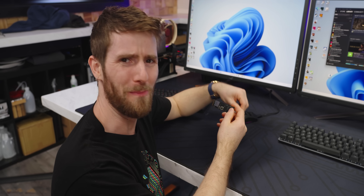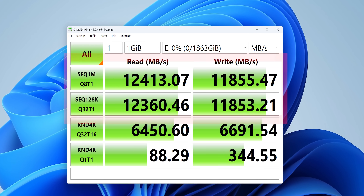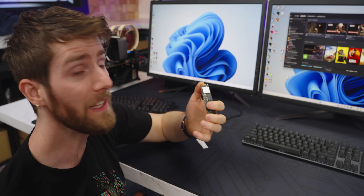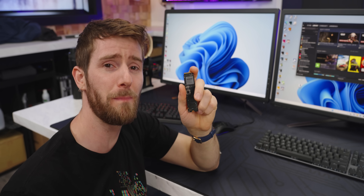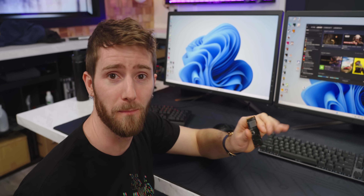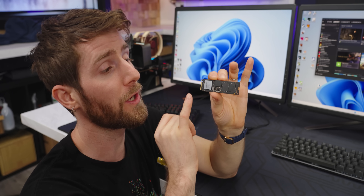But you might say, even your best-case scenario demo had it anywhere from 11 to 12 gigabytes a second. Well, yes. While the interface itself can hit those speeds, this is our big 'but wait, there's less' moment. You see, there's more than one factor that affects the real-world performance of an SSD. The interface is one of them, but another is the controller.